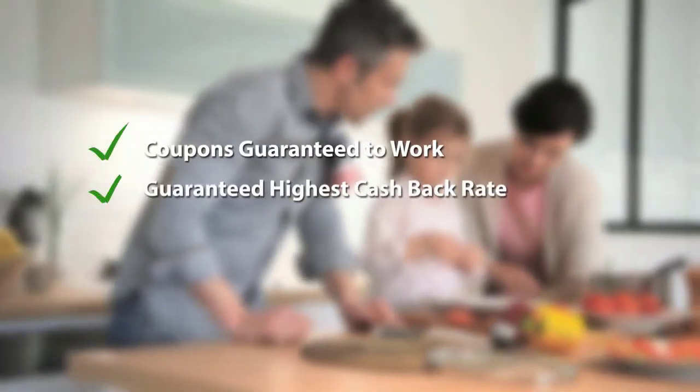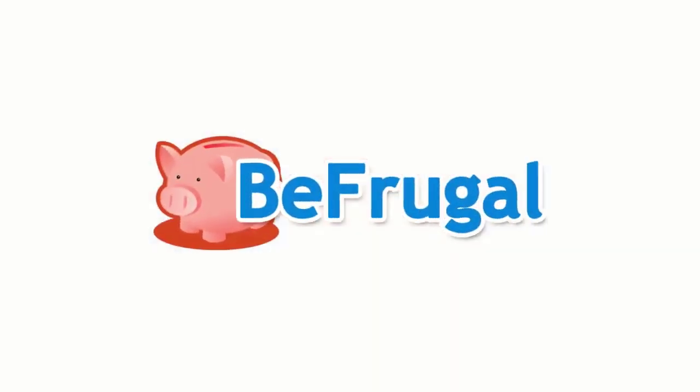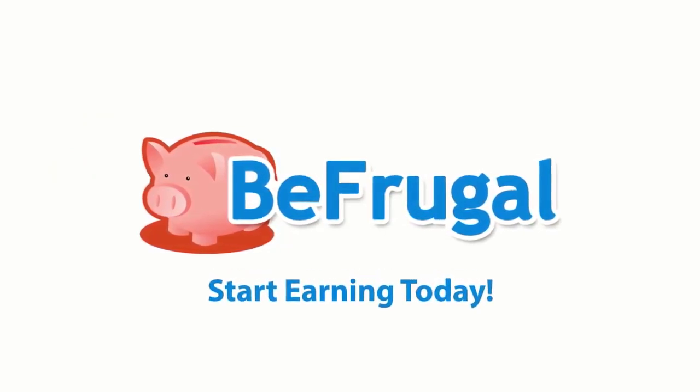At Be Frugal, you're guaranteed to have a great and rewarding shopping experience. The next time you shop, shop like a pro with cash back and coupons from Be Frugal. Join for free and start earning cash back today.